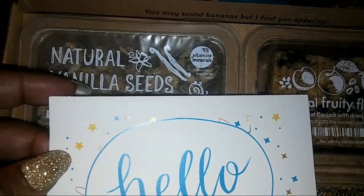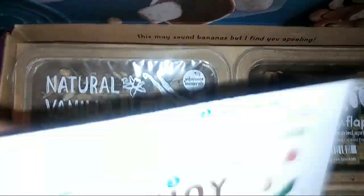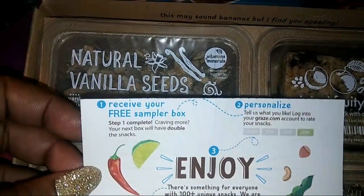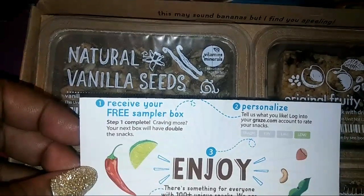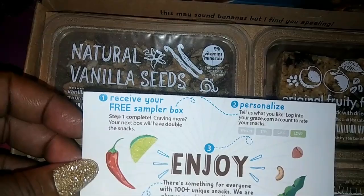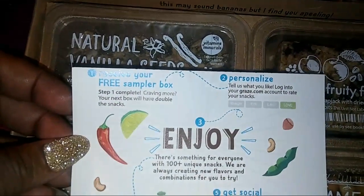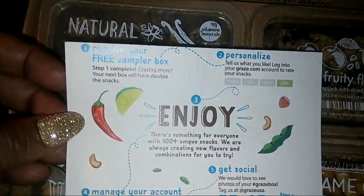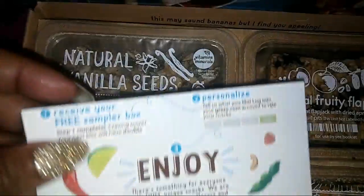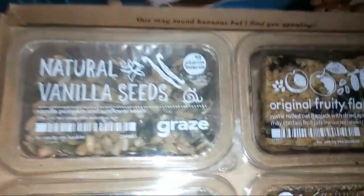It says it's easy to make the most of your Graze experience. Step one: receive your free sampler box. Step two: complete craving — the next box will have double your snacks. Then you can personalize it, share it, and I have a code that I'm going to put in the description box so you guys can go get a free box.